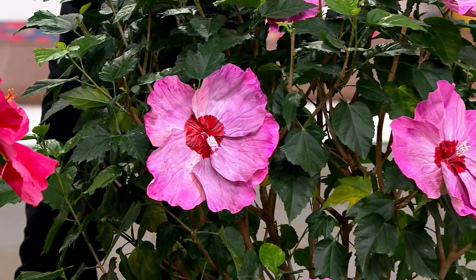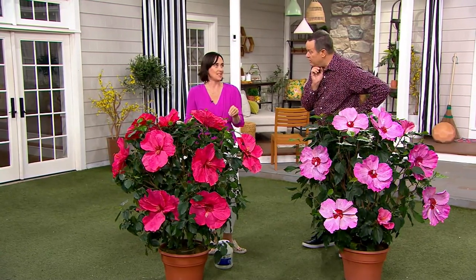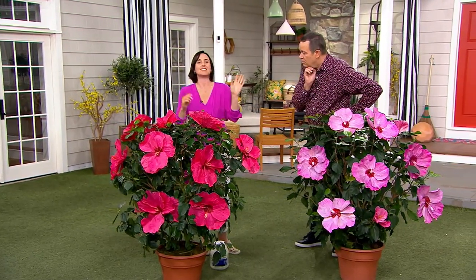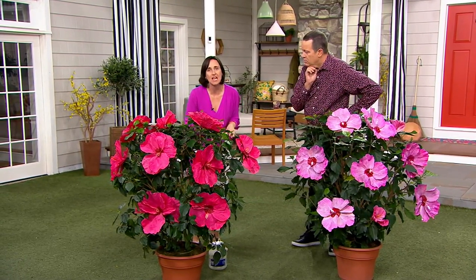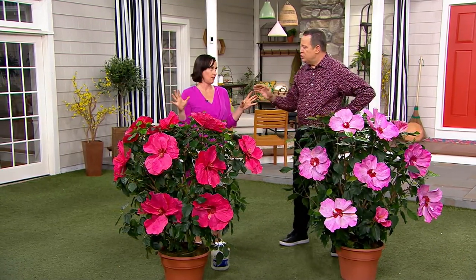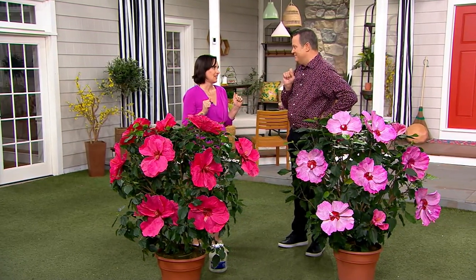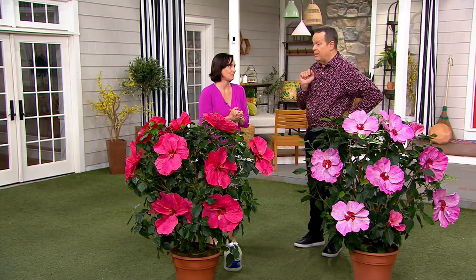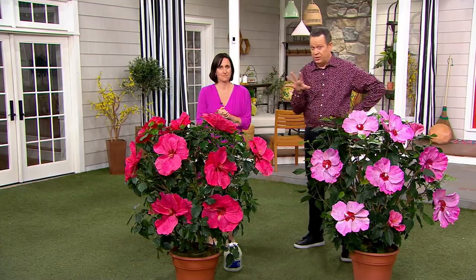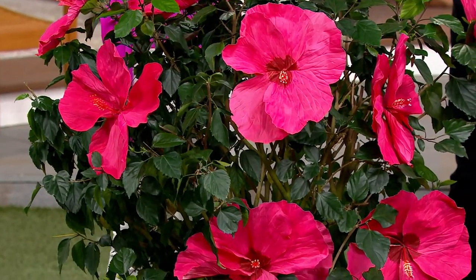That's a great point to start with, because while these look tropical, they are in fact super, super hearty. We get these from a grower who has bred them in Michigan. These are hearty to negative 30. They can take high winds, they can take the cold. They are doing all that work underground, hibernating, and then they pop back in summer. The arctic blast is going to be taking over much of the country for the next couple of days — it's going to be super cold — but you don't need to worry about your hibiscus.